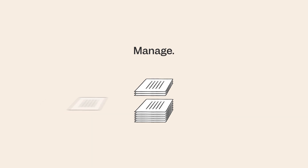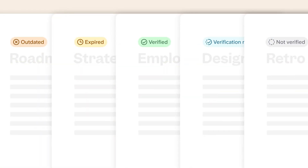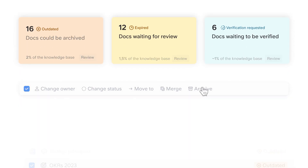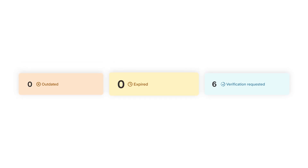Manage everything your team creates before it gets messy. Keep your docs up to date with statuses your team can trust. We'll tell you what needs your attention, so you can handle all your docs in one place. It's that easy to keep your knowledge base fresh.